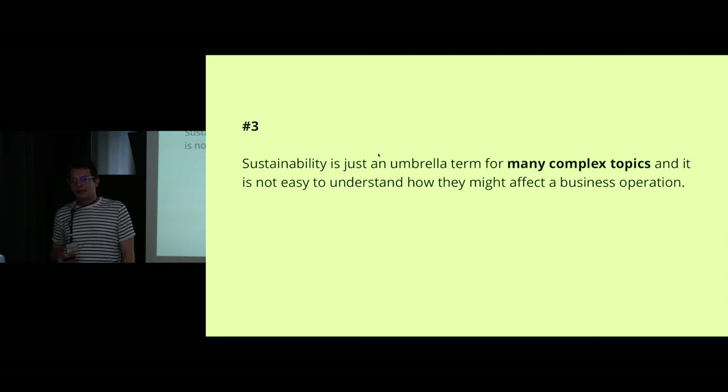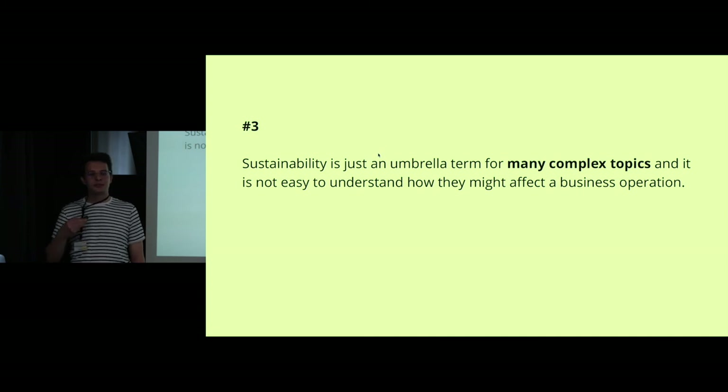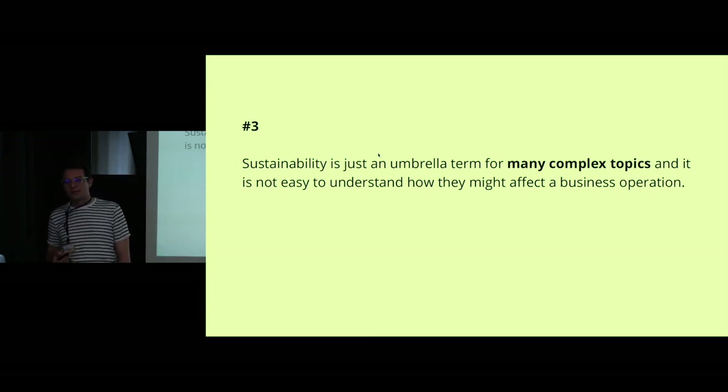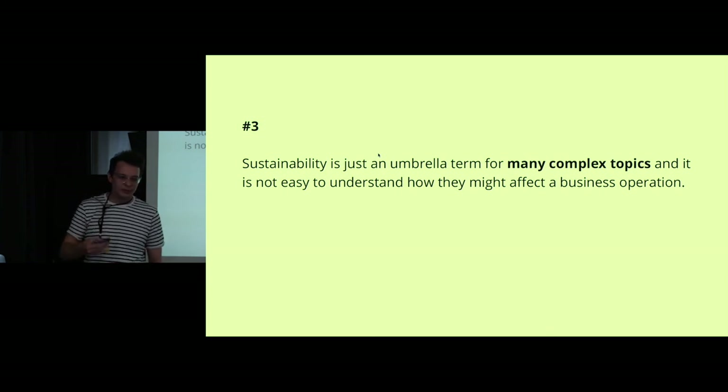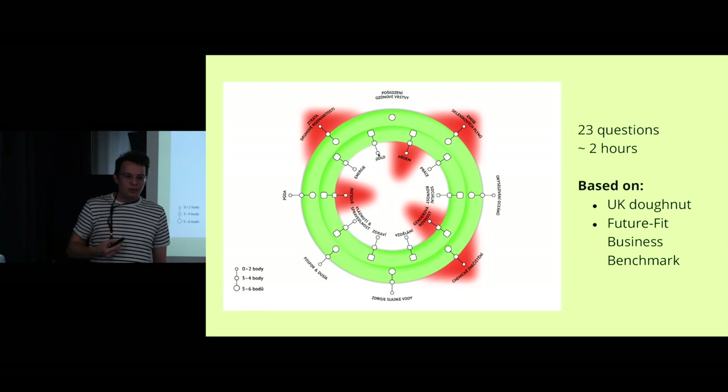The third barrier is that sustainability is a really complex topic. I myself sometimes feel overwhelmed by the amount of information I need to digest to make sense of it, and it's hard for companies to find what meaningful steps they can take to change something. So they often don't seek opportunities because it requires a lot of effort. In an attempt to lower this barrier, we are now developing a workshop activity based on the donut economics model by Kate Raworth.